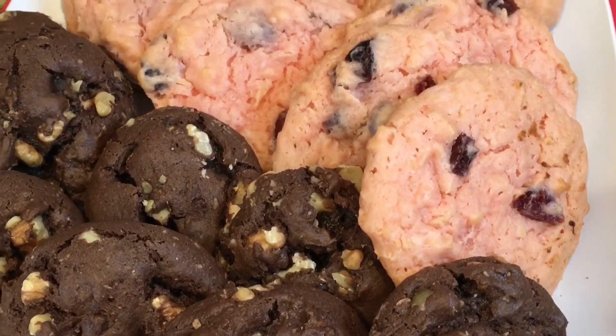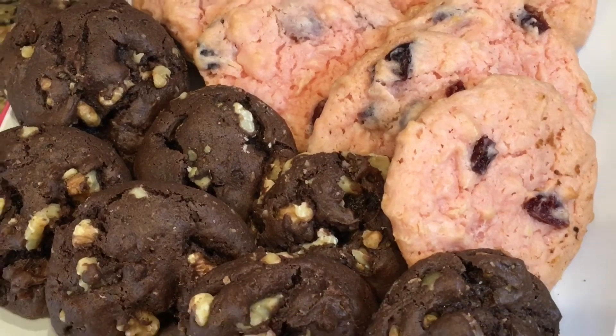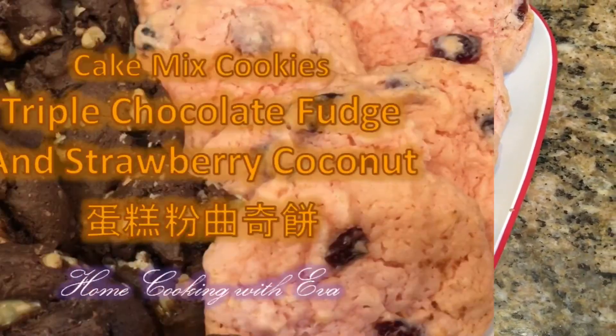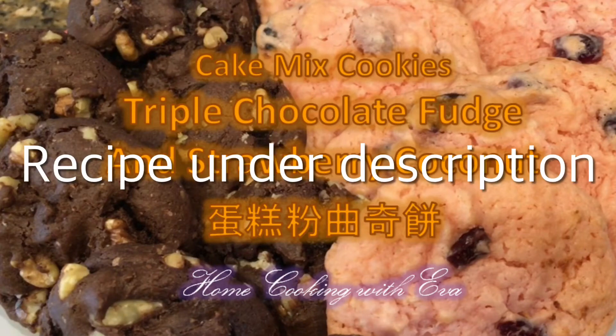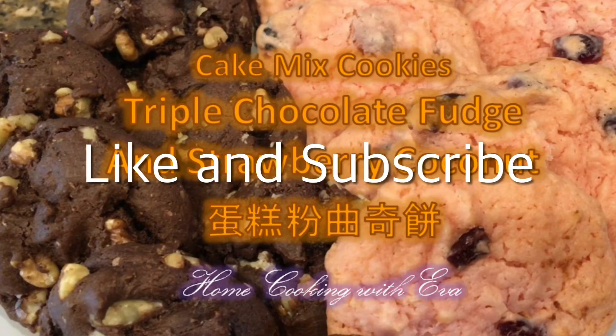So this is how I made triple chocolate fudge and strawberry coconut cookies, with a little help from my friend — a box of cake mix. You can find the recipe under the description. Please like and subscribe. Thank you and have a good day.